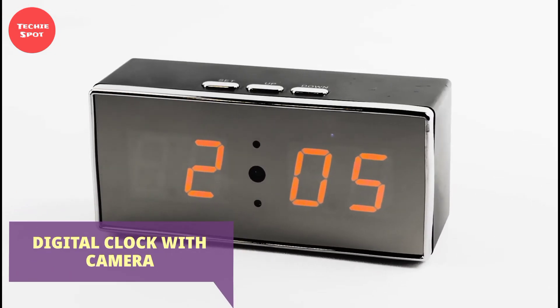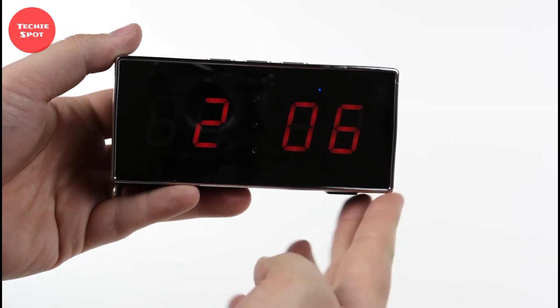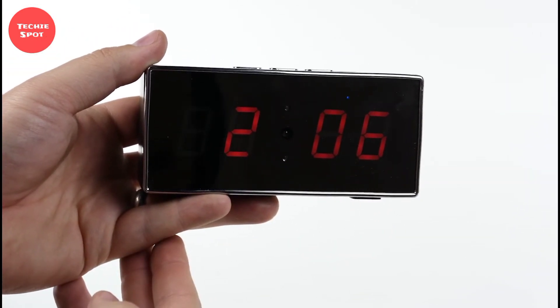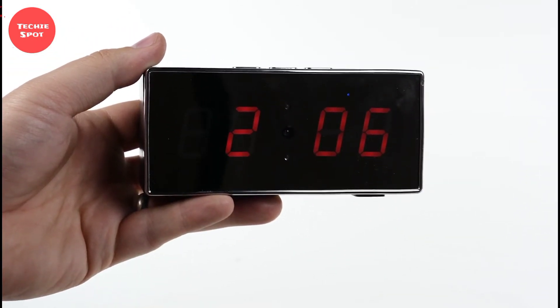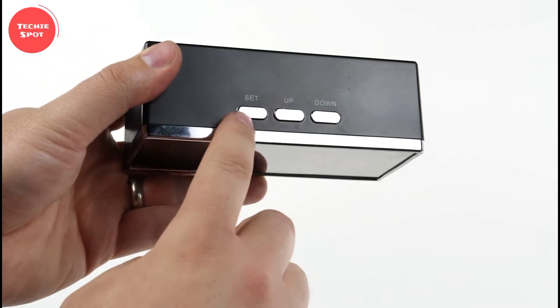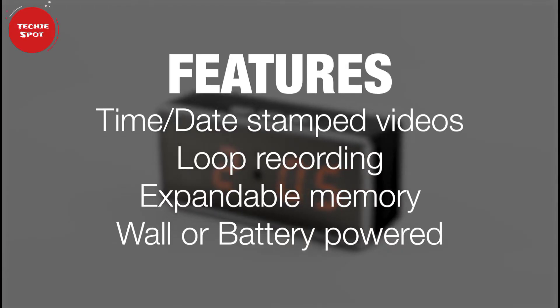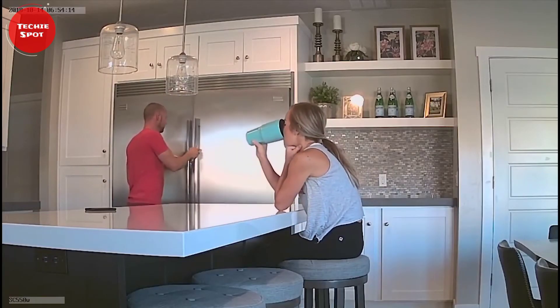Digital Clock With Camera. Looking for a smart digital clock to buy? This one right here will surely interest you. This is a desk clock that shows time, but in addition to showing the time, it also shows what is happening in your home in real time. This is due to its hidden 5-megapixel camera with night vision mode, voice recording, and motion detector. It will always give you information and keep you aware of what is happening in your room.